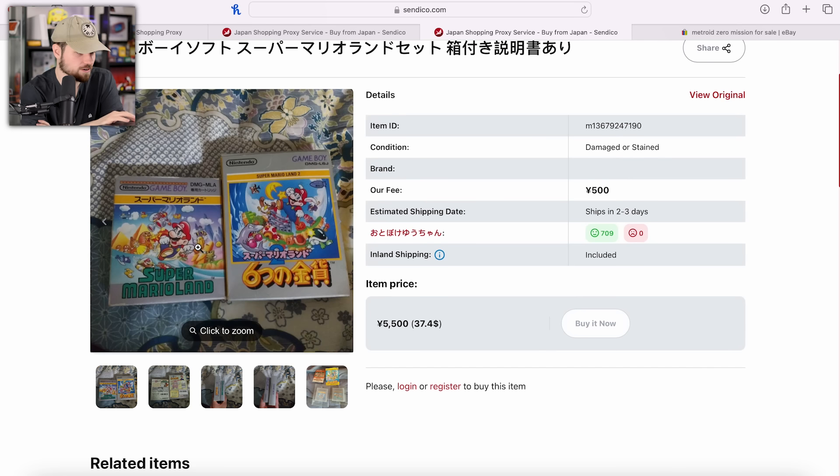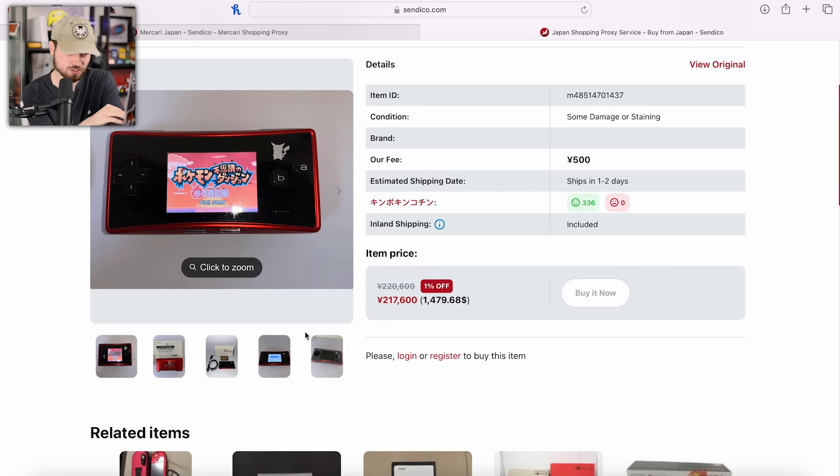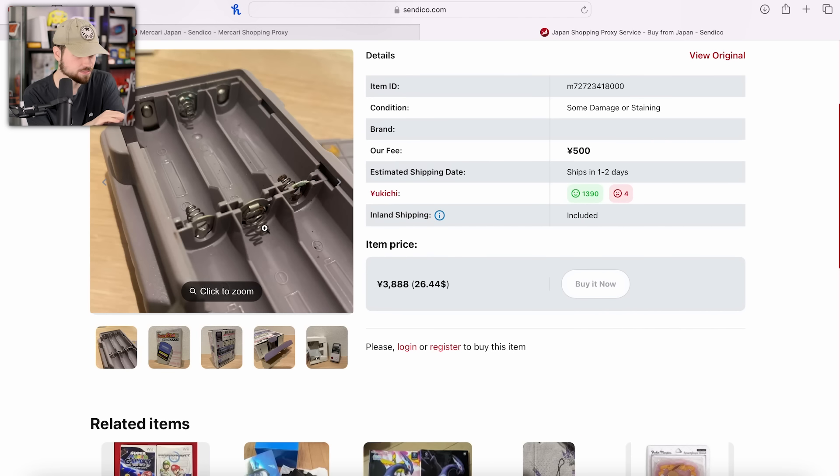Step one is to find the things I want to buy and buy them. The goal for me is to find a couple complete in-box games, a limited edition console exclusive to Japan, a couple of junk items, and maybe a Virtual Boy if I can swing it. I couldn't swing it. Let's open up Sendico and get started.